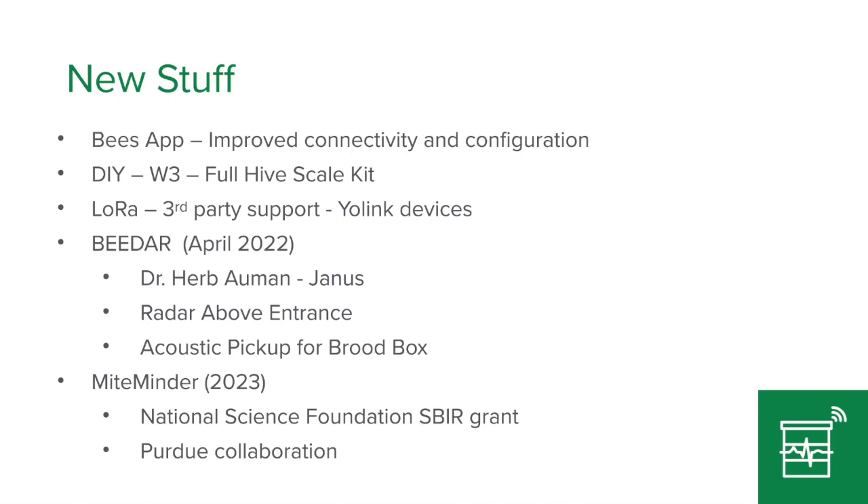One of the cool things we're doing this year: Herb Ahnman has been playing around with a bee radar for the last couple of years, and it finally got to the point where he was showing some really interesting data. He also put an acoustic sensor on the box — not looking at frequency analysis like was done in days past, but just the loudness of the box. With those two things — entrance activity and box sound — we'll see some interesting things.